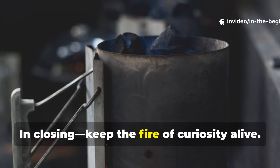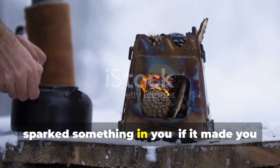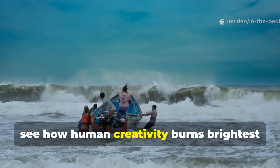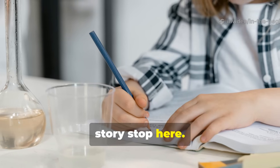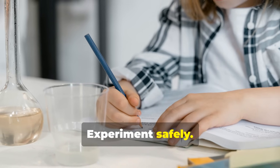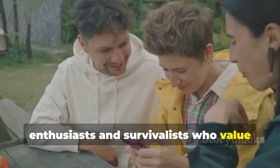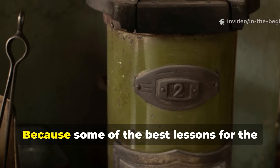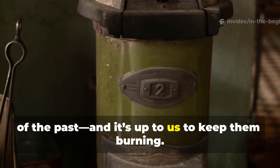In closing, keep the fire of curiosity alive. If this glimpse into wartime ingenuity sparked something in you — if it made you see how human creativity burns brightest in the darkest places — then don't let the story stop here. Dive deeper, experiment safely, share what you learn, and most importantly, keep this piece of forgotten survival history alive by subscribing to In the Beginning. Share this video with fellow history enthusiasts and survivalists who value real knowledge. Because some of the best lessons for the future are hidden in the quiet inventions of the past, and it's up to us to keep them burning.